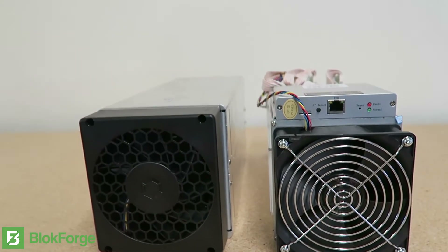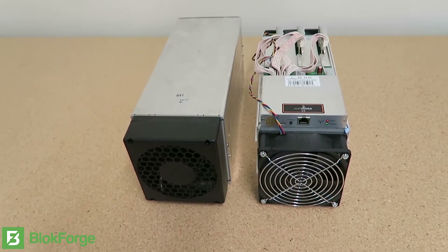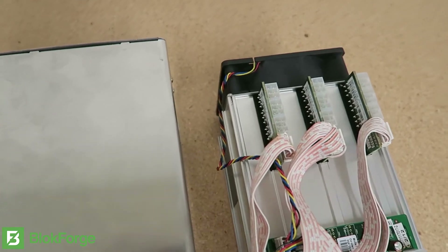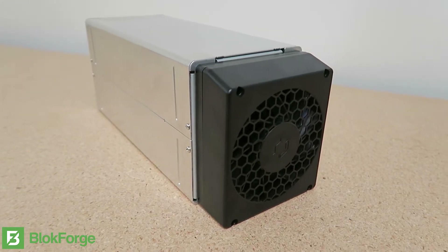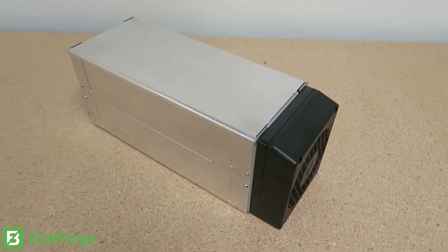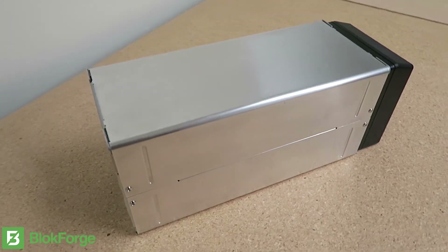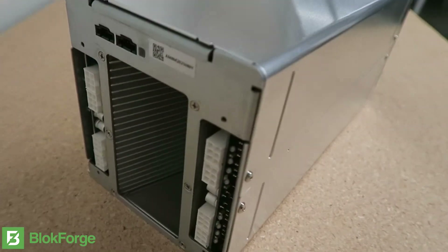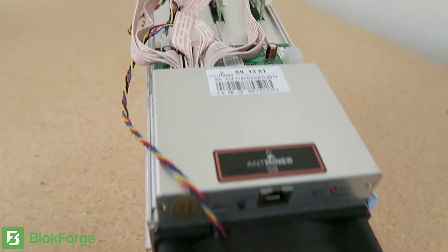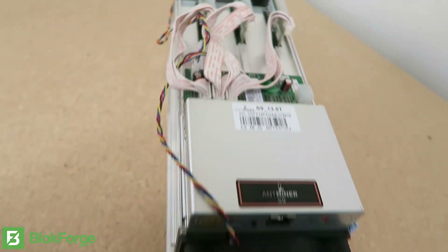This is a comparison video of the new Canon Avalon 841 and the Antminer S9. The Avalon 841 looks nearly identical to the previous Avalon 821 model. The 841 is estimated to run at 13 terahash at 1290 watts. According to Bitmain's website, the Antminer S9 is supposed to produce 13.5 terahash at 1300 watts.